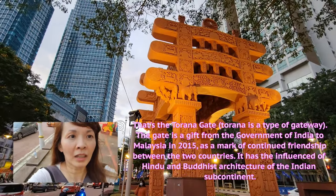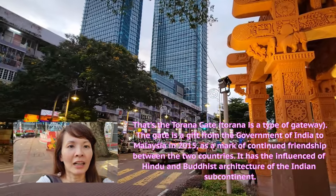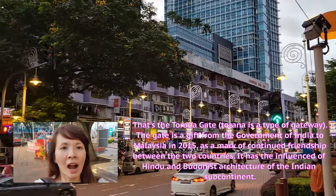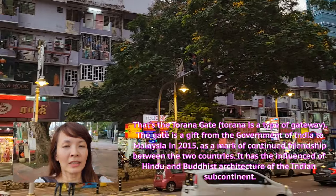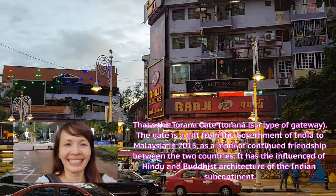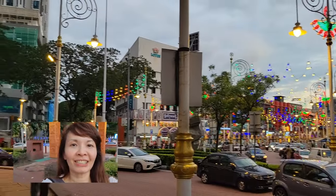That is the Tarana Gate. Tarana is a type of gateway that was gifted in 2015 by the government of India to Malaysia as a mark of continued friendship between the two countries. It has the influence of Hindu and Buddhist architecture of the Indian subcontinent.